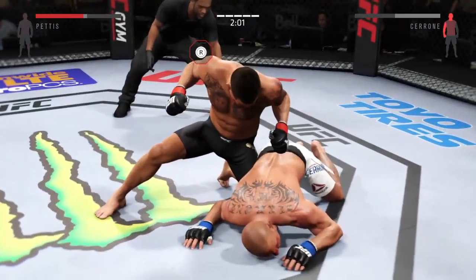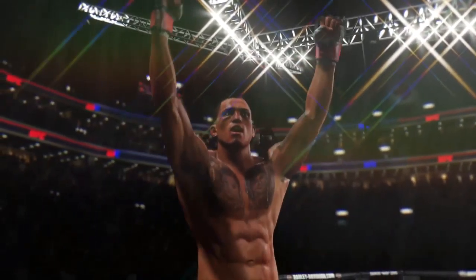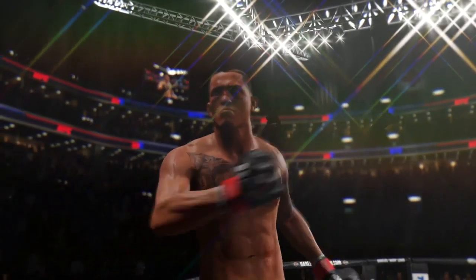Nice. He's hurt. That's it — the fight is over. TKO victory. He was not intelligently defending himself, and that's a wrap.